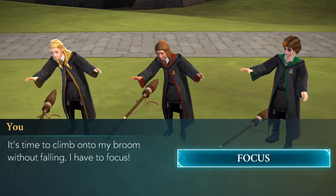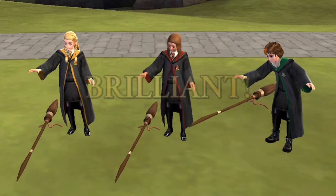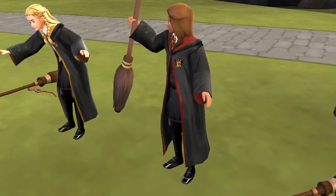It's time to climb onto my broom without falling — I have to focus. I'm a little bit discouraged that there's no sound effects, but I really wanted to post this video for you guys today since I am collecting the outfit.